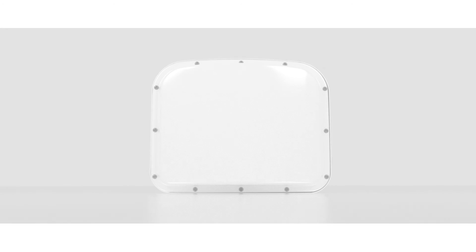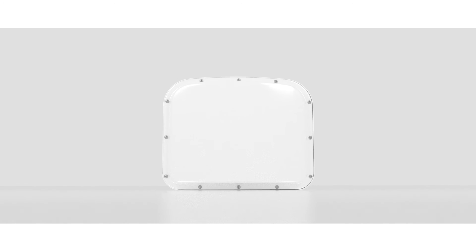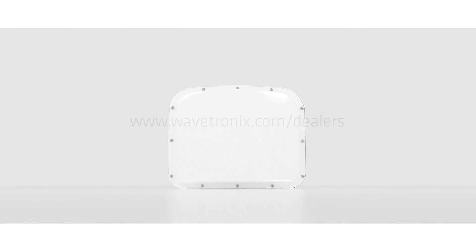For more information about smart sensor matrix and other Wavetronix radar products, contact your local authorized Wavetronix representative or visit wavetronix.com.